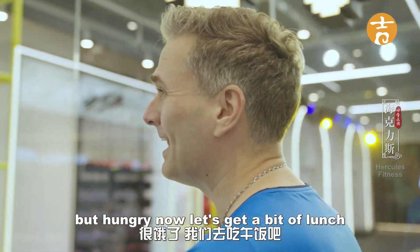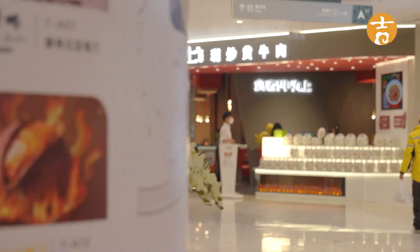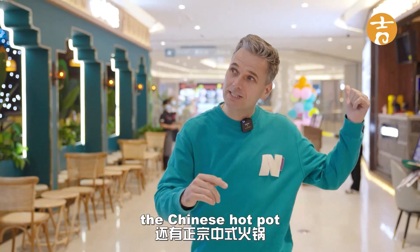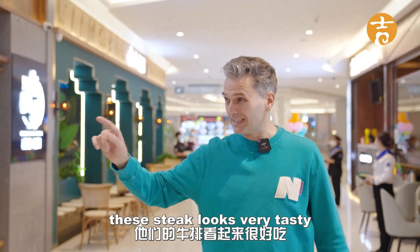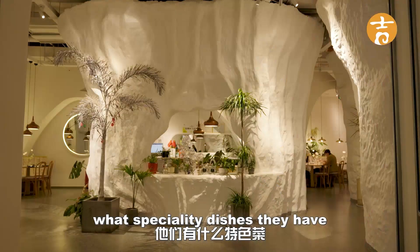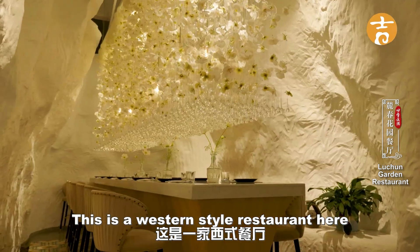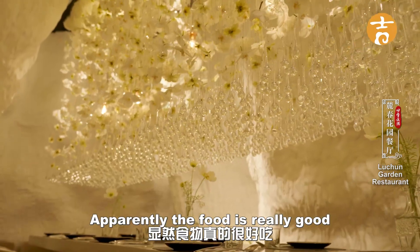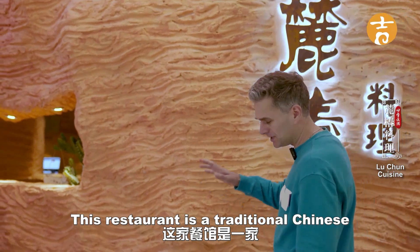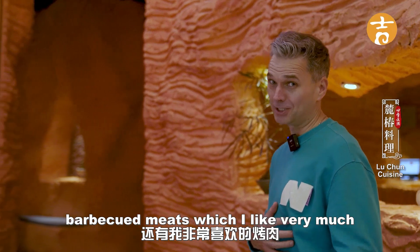A bit hungry now — let's get some lunch. There are lots of great restaurants here: a Laos hot pot, a Chinese hot pot, and a steak restaurant — that steak looks very tasty. I'm from South Africa and I like my steak, but I want to find a different kind of restaurant. There's one I've been recommended just over here. This is a western style restaurant with a beautiful design; apparently the food is really good. There's also a traditional Chinese hot pot restaurant as well as barbecued meats, which I like very much. Let's go have a look.